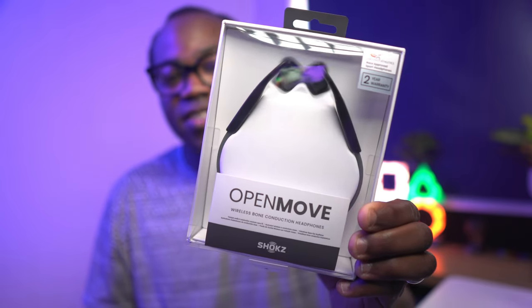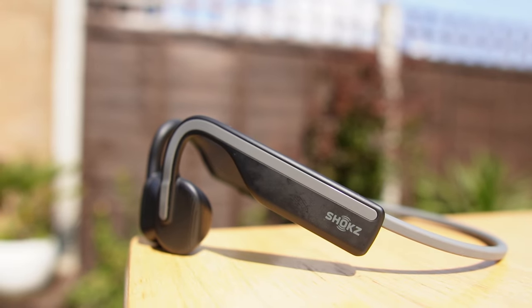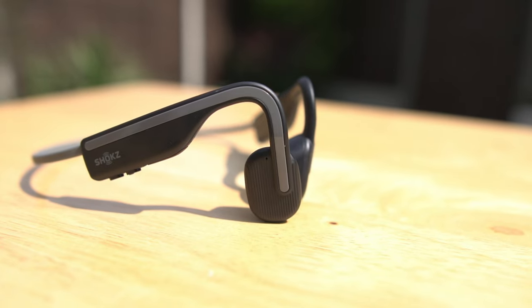These are the Shokz Wireless Bone Conduction Headphones and these type of headphones are making waves in the market and they could change the way personal audio is listened to. Get ready to free your ears and adapt your audio experience with these Shokz headphones. These aren't your average headphones — they're potentially a game changer for runners, cyclists and multitaskers alike.